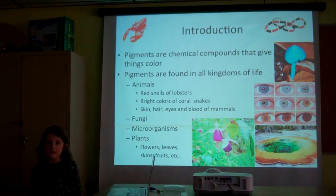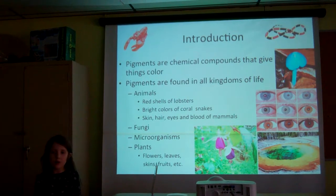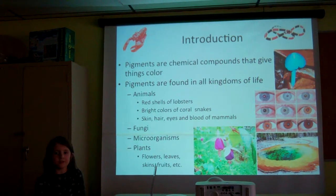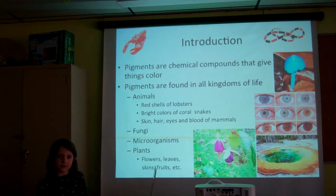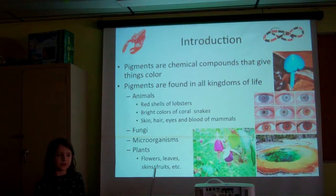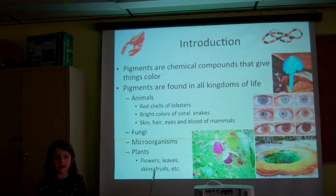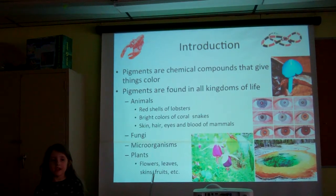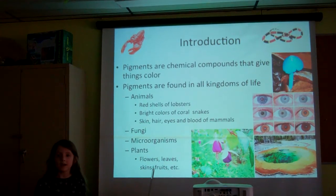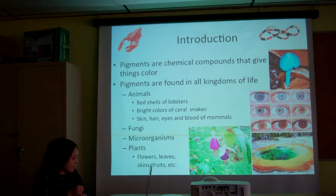Pigments are chemical compounds that give things color. Pigments are found in all kingdoms of life. For example, the red shells of lobsters, the bright colors of coral snakes, and skin, hair, eyes, and blood of mammals. Some fungi and microbes have pigments, and of course plants have pigments in their veins.